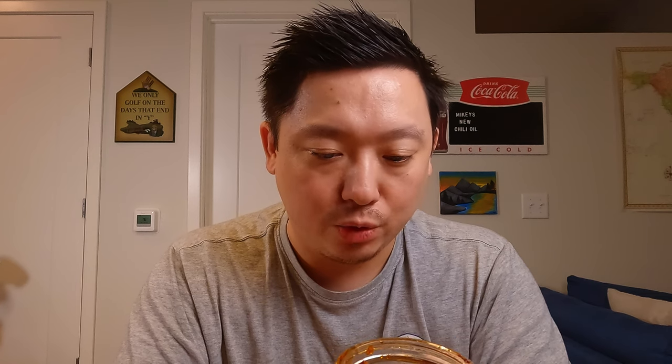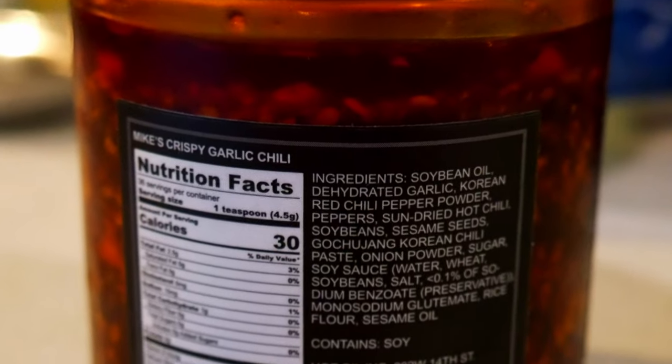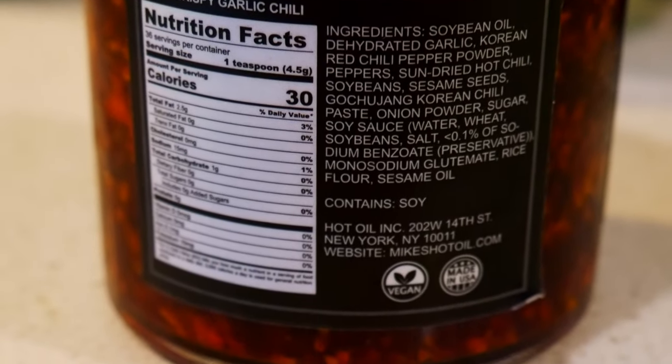The original one nutrition facts have a serving size of one teaspoon instead of one tablespoon, so everything is going to be a lot lower. There are 36 servings per container, 30 calories per serving, 2.5 grams of total fat, 15 milligrams of sodium, zero grams of sugar — which is surprising because I thought the original actually tasted a little sweeter, maybe because it's just less hot. This bottle is six fluid ounces.